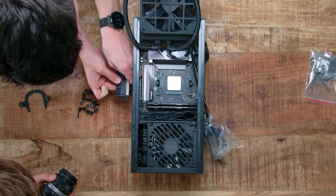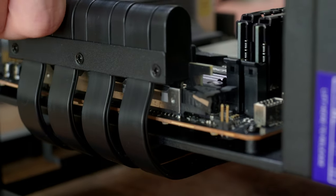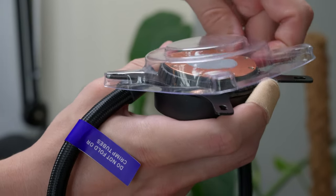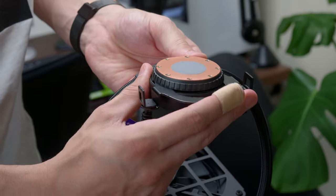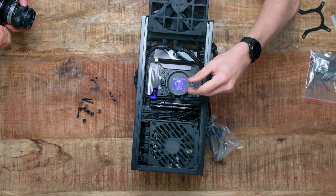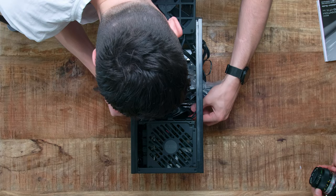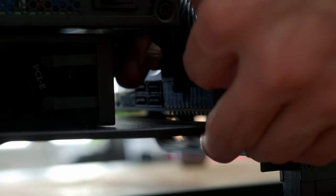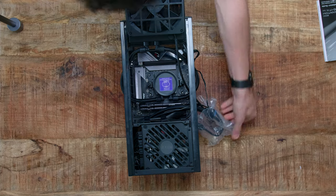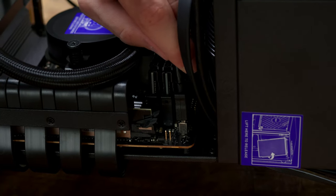Next, we connect the PCIe riser cable to the motherboard, which is basically an extension cable for the GPU that we will attach later. Let's install the liquid CPU cooler to the CPU — tighten the two screws and it's as easy as that. Now we connect all the cables to the motherboard, starting with powering the motherboard and the CPU. Then we attach the USB 3.0 headers, and lastly, we connect the CPU cooler pump and controller.